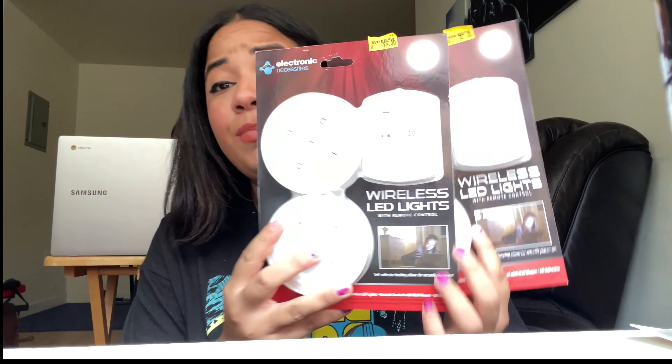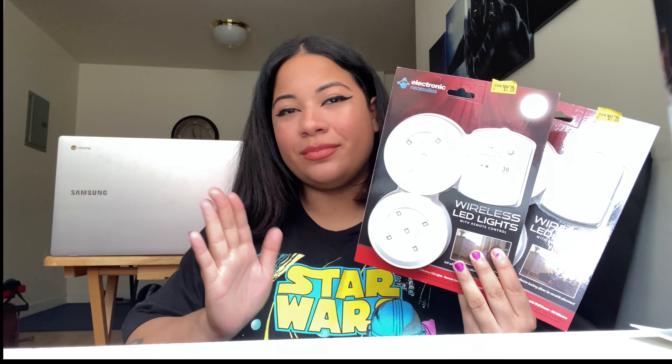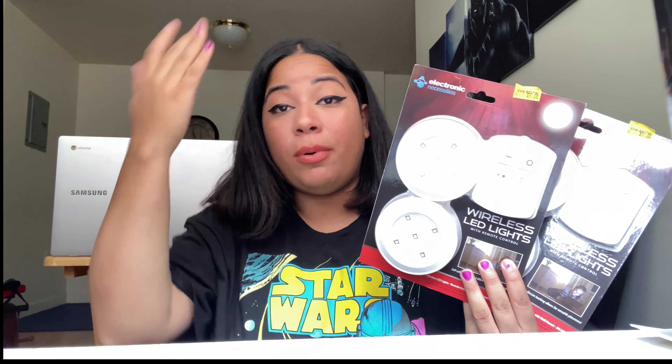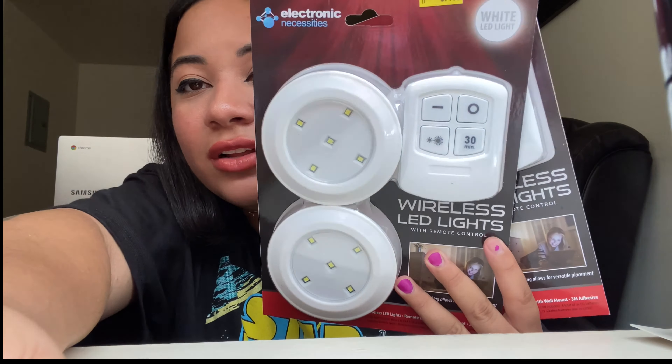We also went to Five Below and I got a few things. I ended up getting these LED wireless lights with a remote, which I'm hoping works for my walk-in closet — it has no light because the structure lighting powered out years ago and was never fixed. I got these with the remote to try and give some light to the top of my closet. I'll show you guys in a room tour video that I'll be doing very soon — I'm just waiting for my mattress to arrive next week.